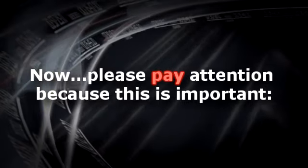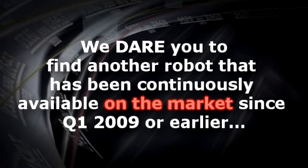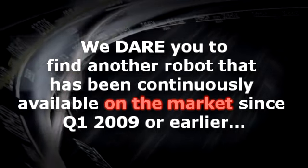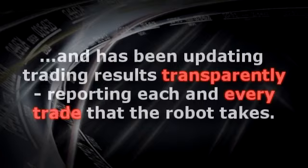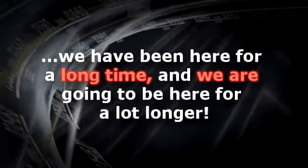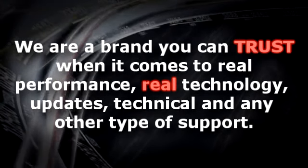Now please pay attention because this is important. There are hundreds and hundreds of FX robots out there. We dare you to find another robot that has been continuously available on the market since the first quarter of 2009 or earlier and has been updating trading results transparently, reporting each and every trade that the robot takes. Unlike many other FX product vendors, we are not a fly-by-night operation. We're a brand you can trust when it comes to real performance, real technology, updates, technical and any other type of support.